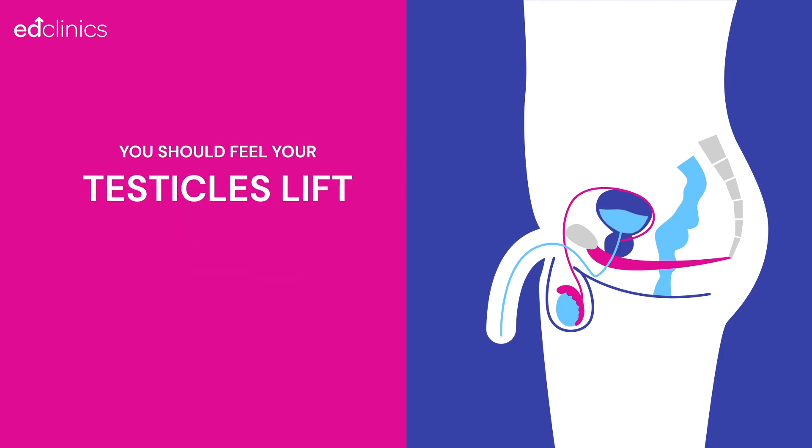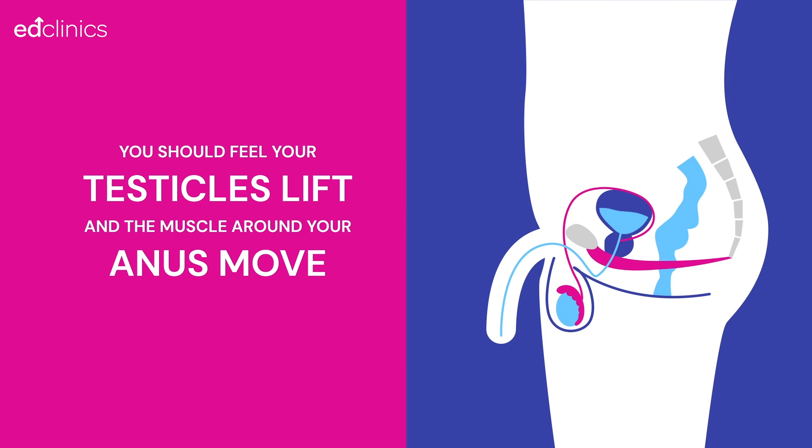You should feel your testicles lift and the muscles around your anus move. However, try to focus on the area at the base of your penis between your testicles and anus — the perineum. As you lift and tighten, there should be a feeling of a lift each time you squeeze.